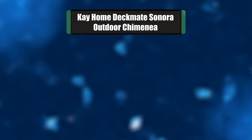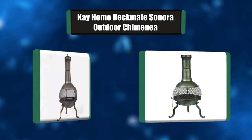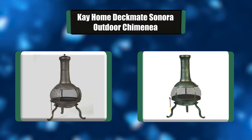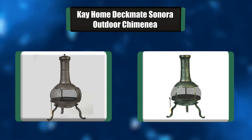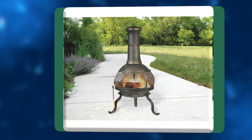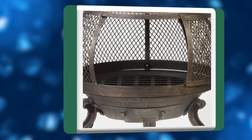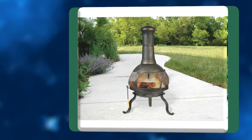Number 1: K-Home Deckmate Sonora Outdoor Chimineas. While there are other Deckmate chimineas out there, the Sonora is the only one we recommend. This sturdy cast iron outdoor artisan chimineas features a rubbed bronze finish. It offers a full 360-degree view of the fire with a wire mesh spark screen and a large sliding door for quickly adding fuel and cleaning up ash.